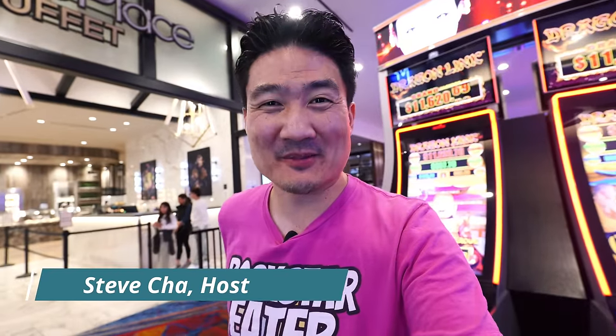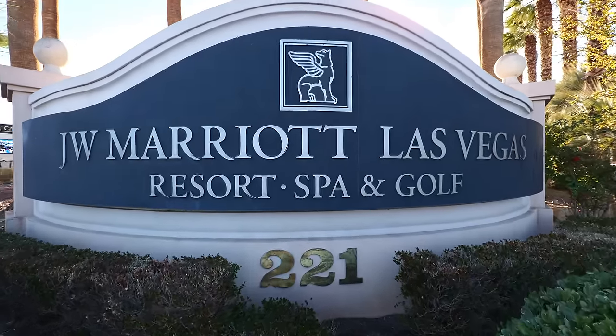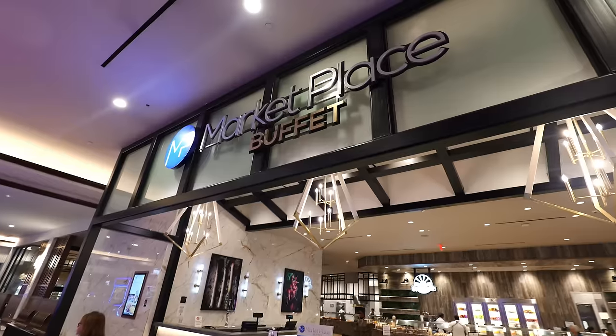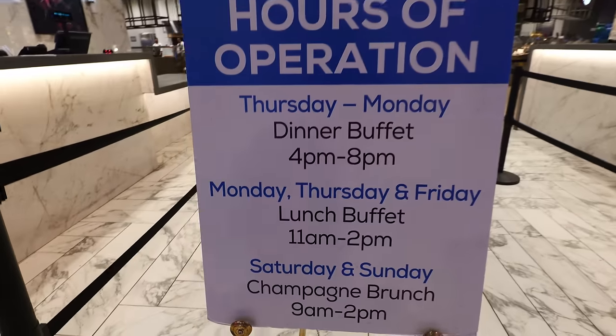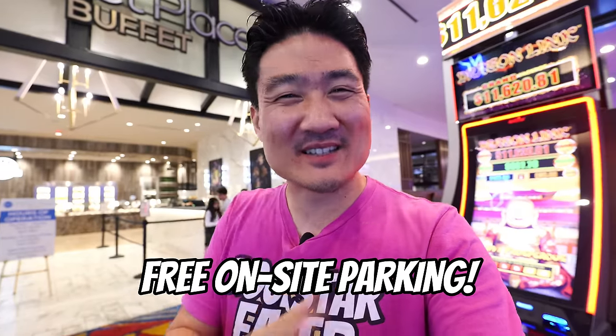Hey guys, welcome back to my channel. This is Steve from Rockstar Eater coming to you with another rockin' episode. I am out here in Las Vegas at the famous JW Marriott Hotel and Resort. Not too many people know that west of Las Vegas, this hotel has a hidden gem buffet called Marketplace Buffet. On Thursday nights they have all you can eat prime rib, so this is going to be so awesome.